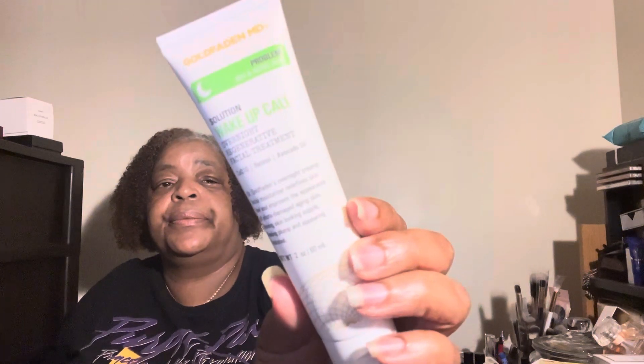Then we have Gold Fatten MD — I've never heard of this company either. It says 'Solution Wake Up Call,' an overnight regenerative facial treatment. This right here is $125. This is why I get subscription boxes, because I'm going to tell you right now, had I been inside a store, I would have never picked this up.